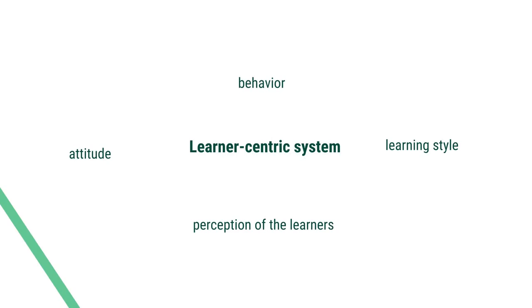As teachers, mentors, tutors, and counselors, it is our responsibility to accept and recognize this perception and attitude of the new learners of the 21st century and adopt new pedagogy in the teaching-learning process. It is no more a teacher-centric system of education being followed in the 21st century. Rather, it is a learner-centric system of education. In this learner-centric system, the attitude, behavior, learning style, and perception of the learners needs to be understood very clearly. Only then will we be able to address the demands and requirements of the learners of the 21st century. Thank you.